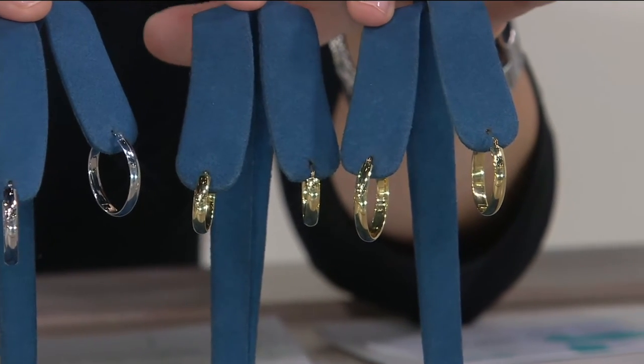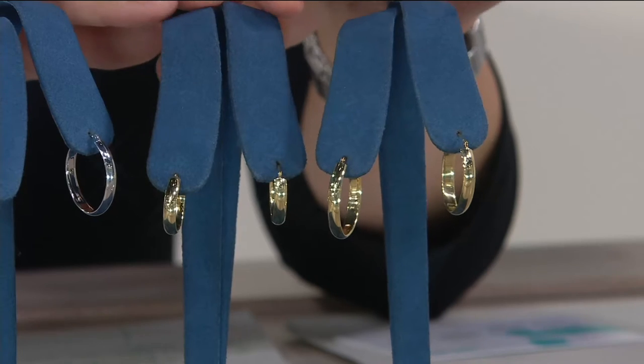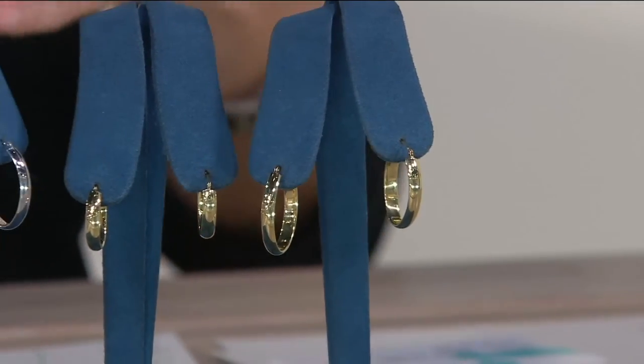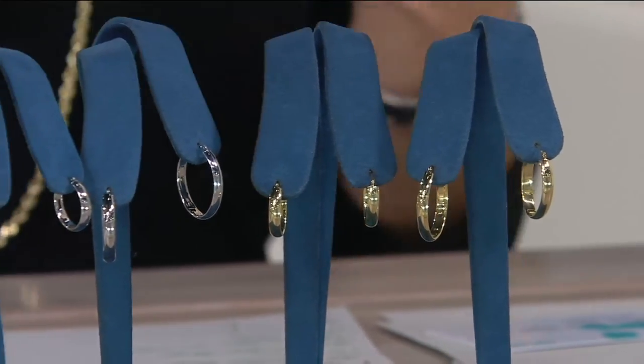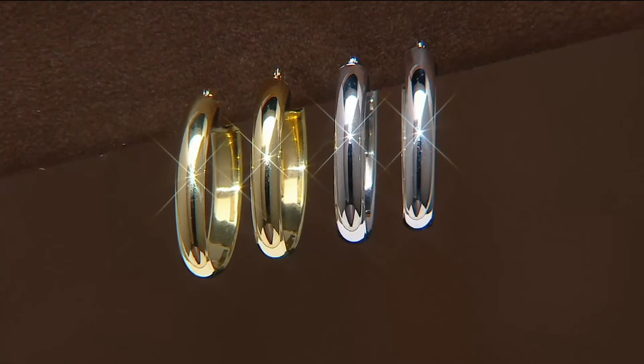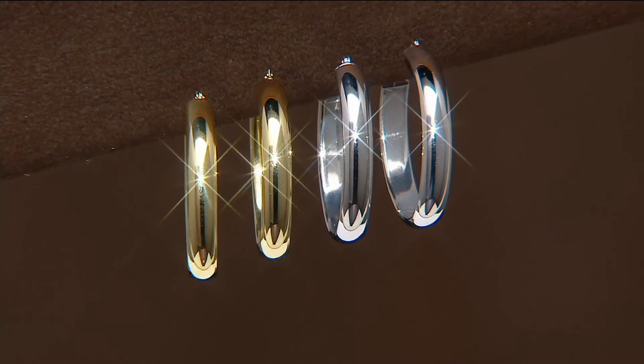Do you want the 18 karat white gold or the 18 karat yellow gold? Reminder: the last day we presented these, the 18 karat yellow gold sold out. So especially if you're picking these up as a gift, don't wait — you'll feel better because it's checked off the list, and you know you're getting exactly what you want. Wrap it up, put the bow on it, and think about the smiles on the faces of whoever's going to be opening these. Beautiful pieces — something that never, ever goes out of style.